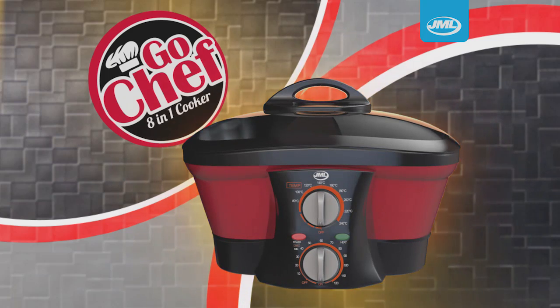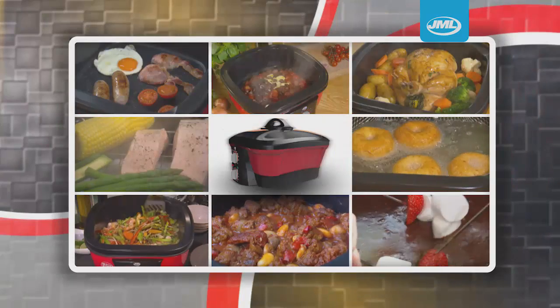Introducing GoChef, the amazing 8-in-1 multi-cooker, new from JML.